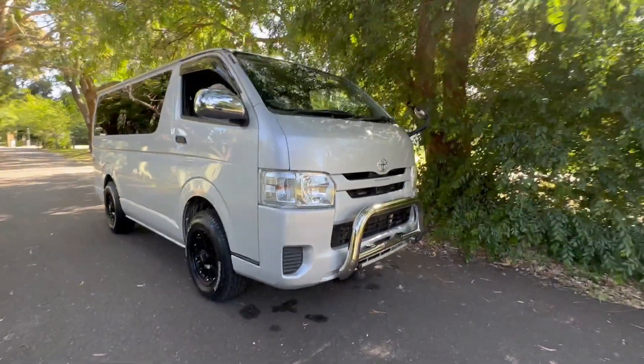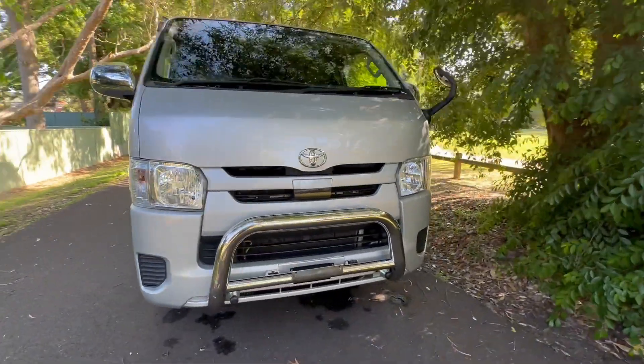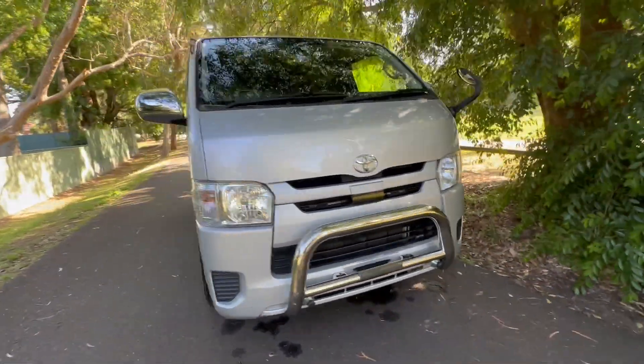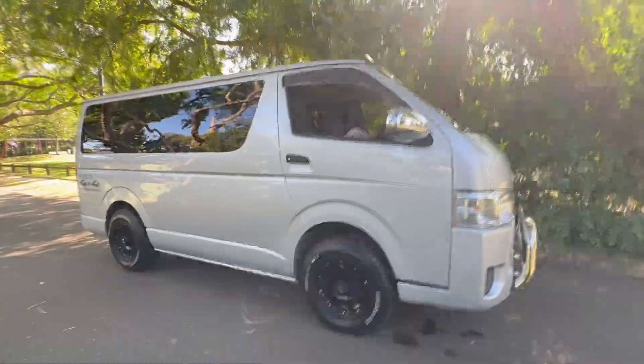Stock number 6244 has just arrived from Tokyo. Check out this beautiful 2018 four-wheel drive HiAce off-road beast. Let me introduce myself — my name is Phil Lee from Edward Lee's Imports.